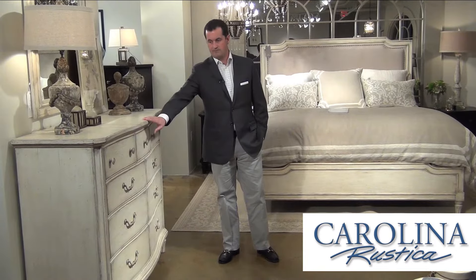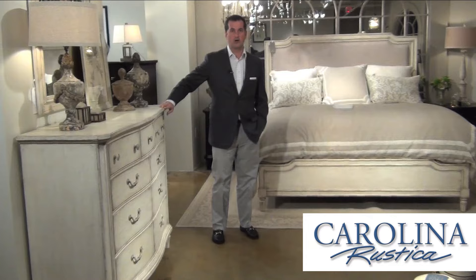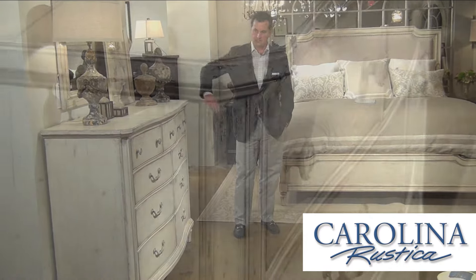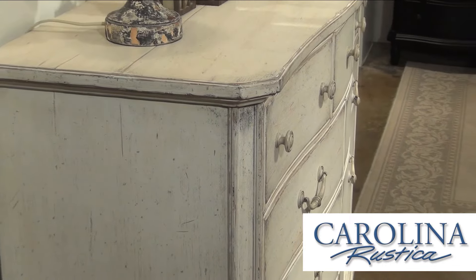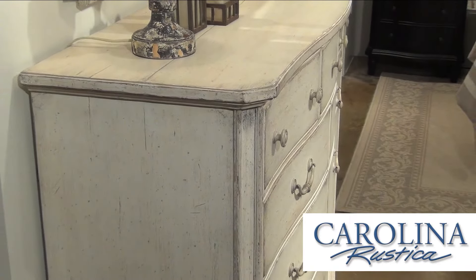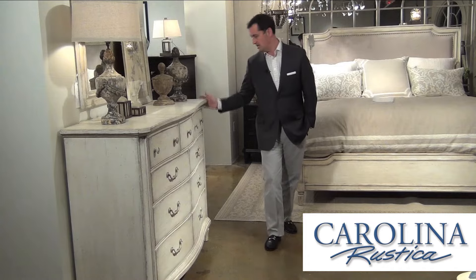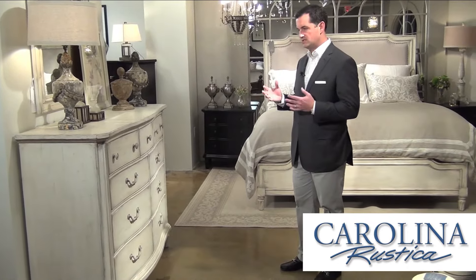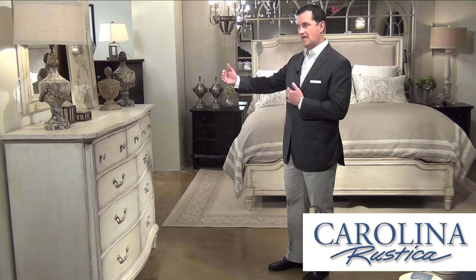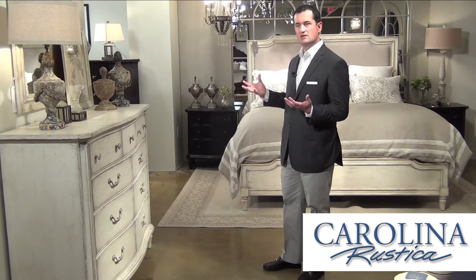The designs feature a serpentine front on the cases, which is a nice softening of the case fronts — something that you would see in a lot of European antiques. The posts are canted on an angle so it gives the case a lot of dimension as well, and we've got a nice case depth so it has a presence in a room.